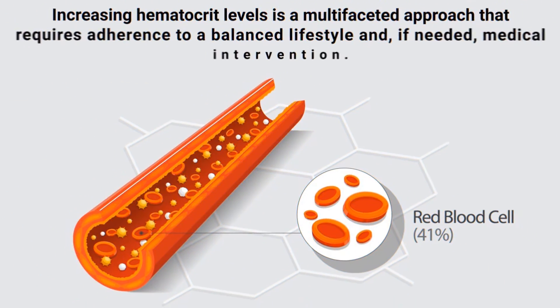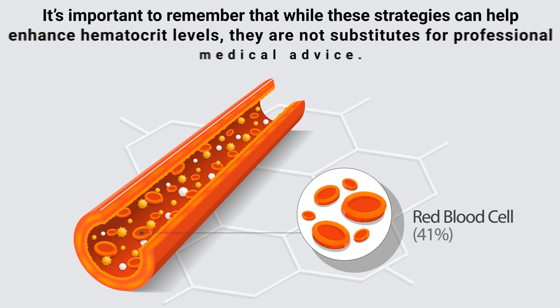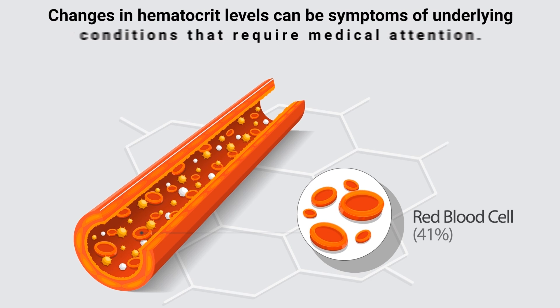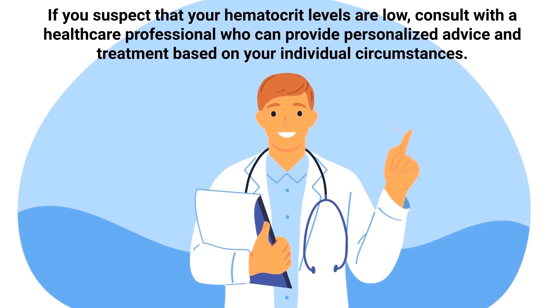Increasing hematocrit levels is a multifaceted approach that requires adherence to a balanced lifestyle and, if needed, medical intervention. It's important to remember that while these strategies can help enhance hematocrit levels, they're not substitutes for professional medical advice. Changes in hematocrit levels can be symptoms of underlying conditions that require medical attention. If you suspect that your hematocrit levels are low, consult with a healthcare professional who can provide personalized advice and treatment based on your individual circumstances.